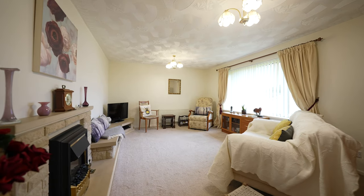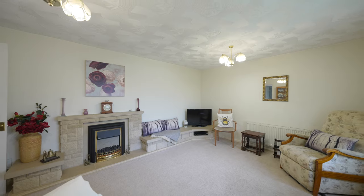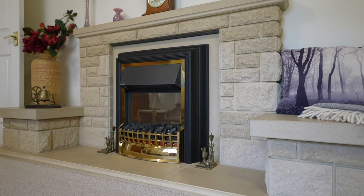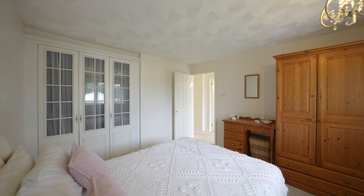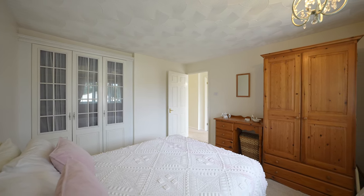This detached property comprises of two reception rooms, two bedrooms, a modern bathroom and a lovely size modern kitchen. There is also the benefit of a conservatory which overlooks the rear garden.